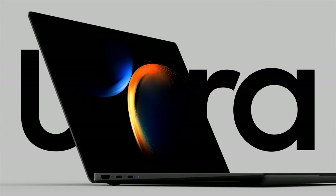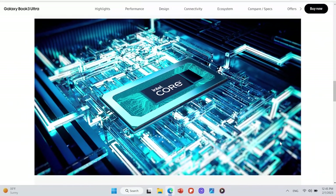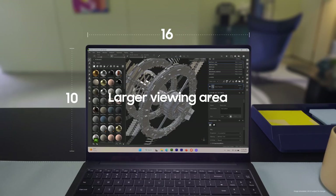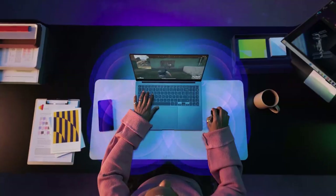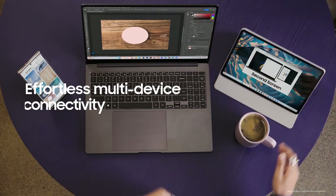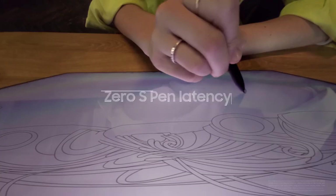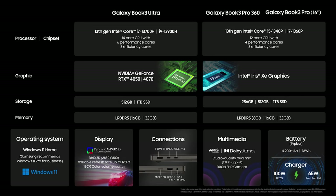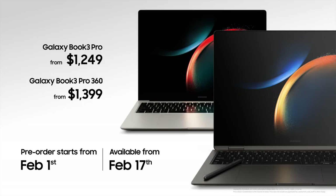Introducing the Galaxy Book 3 Ultra — the strongest CPU and GPU in the Galaxy Book series. An expanded 16 by 10 ratio with the new dynamic AMOLED 2X display. Incredible gaming experience with advanced phone to PC connectivity. Two in one form factor, nearly zero S-Pen latency. Designed to offer powerful performance with the new Galaxy Book 3 Ultra and Galaxy Book 3 Pro series.